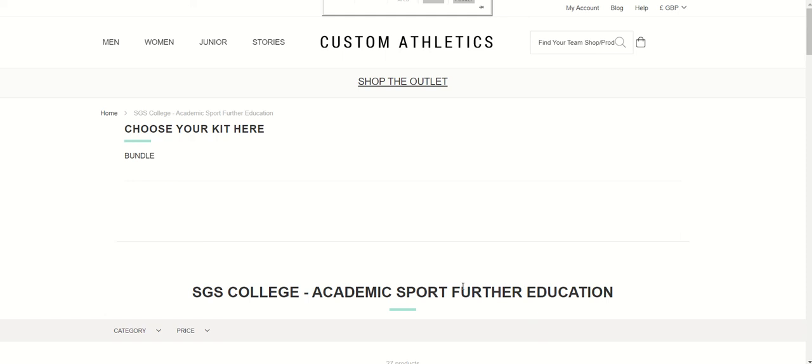Welcome to the web shop. This is where you'll purchase your academic kit. Just remember that if you're in a sports academy — for example, if you're in a rugby academy — you will already get the mandatory items for the academic sports kit within that. If you are not doing a sports academy, this is where you purchase your items.